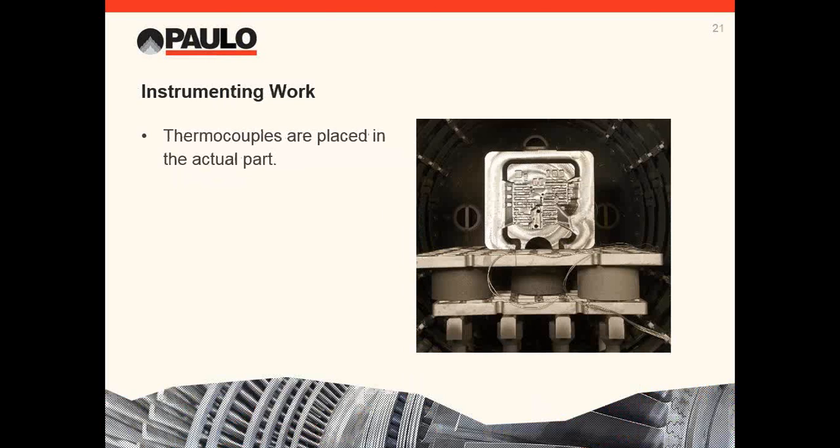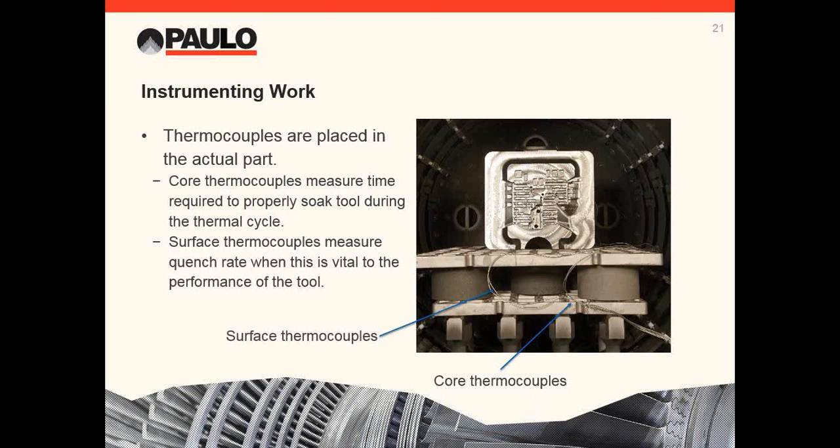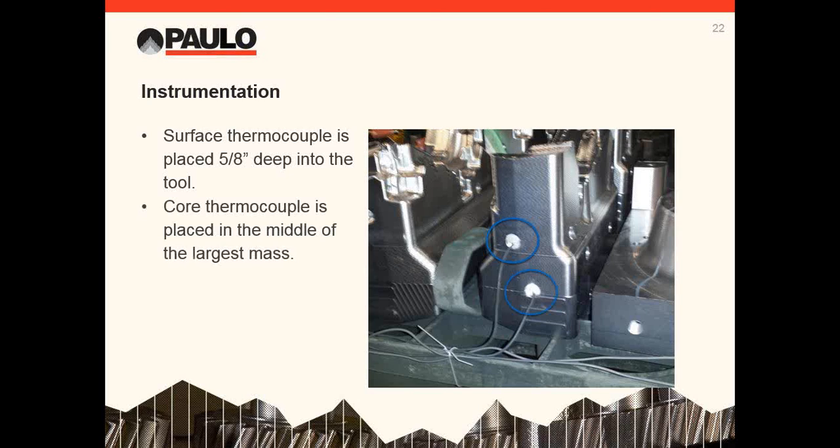Vacuum furnace processing gives us the ability to measure the actual temperature of the part, not just the temperature of the furnace. Core thermocouples are used to make sure we properly heat the part during preheating and austenitizing — we're measuring the temperature of the actual tool at the center of its mass. Surface thermocouples assist in measuring the quench rate. On some materials, especially those used in high-pressure die casting applications, measurement of quench rate is a specification requirement. For the surface measurement, we place the thermocouple five-eighths of an inch deep in a hole. For the core thermocouple, we find a hole that reaches the center mass of the part. We pack both locations with furnace insulation for more accurate measurements.